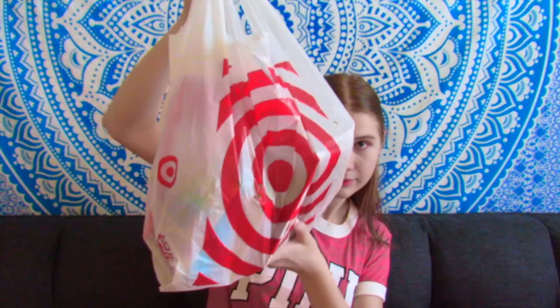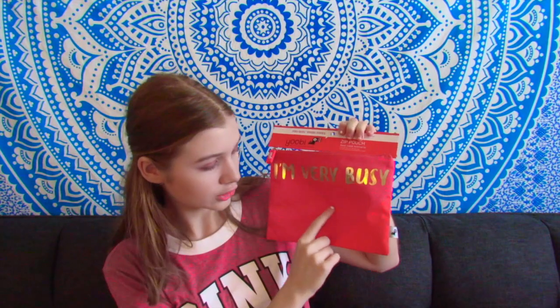The last bag has all the pencils, pens, and accessory things. The first thing is another Yubi item — it is a pencil case, and it's orange with a different shade of orange on it. In gold writing it says 'I'm very busy.' I thought it was really cute, so I just got this one.